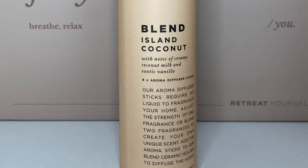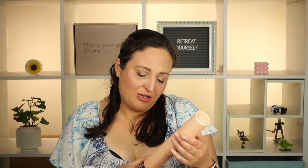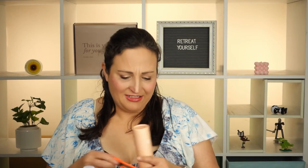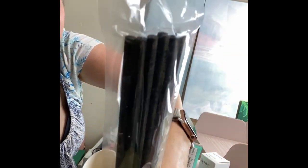Next up we've got a Blend aroma diffuser — Island Coconut, with notes of creamy coconut milk and exotic vanilla. I love the smell of coconut — I love eating it, smelling it, cooking with it. I won't open them fully yet because they start diffusing once opened; each aroma stick diffuses fragrance for approximately 30 days once opened, so keep unused sticks in the airtight bag. Actually, let's smell them — we'll put them in my room. Oh, that smells amazing! They look like sparklers — just black sticks in their airtight bag. It smells very coconut vanilla, really good. A nice holiday scent! I'll need to find a cup or vessel to put the diffuser in.